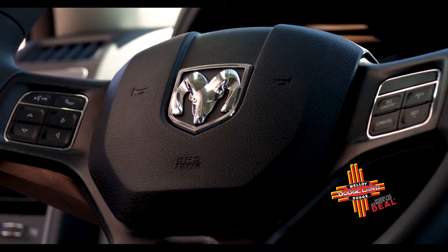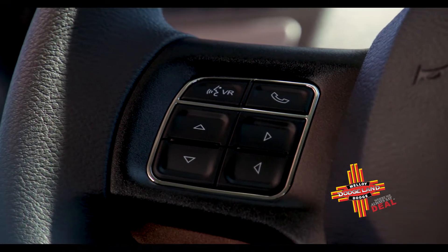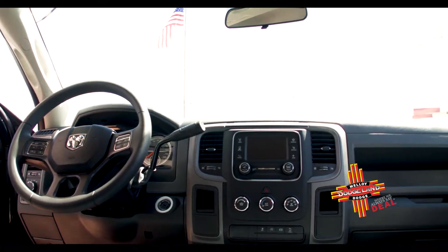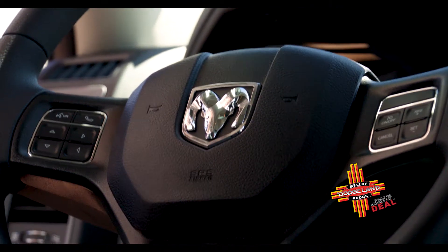Bluetooth is a standard feature in the Ram 2500. The talk-to-text option makes it easy and convenient while you're driving. It does have voice recognition. You also have the ability to change radio stations and other features with the integrated Bluetooth system.